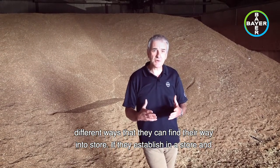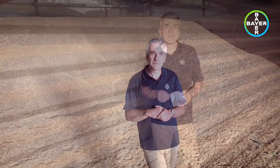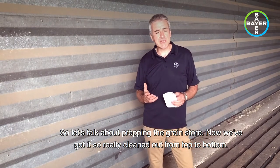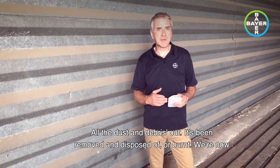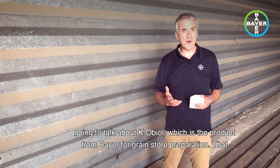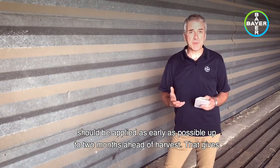If they establish in a store and you don't do anything about it, you're going to have potential problems. So let's talk about prepping the grain store. Now we've got it thoroughly cleaned out from top to bottom — all the dust and debris out, removed and disposed of or burnt.